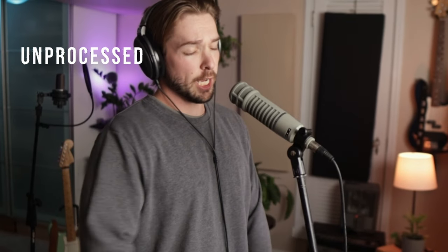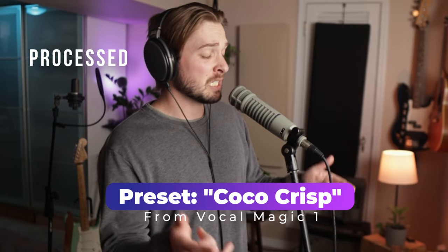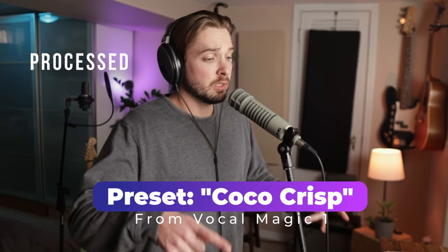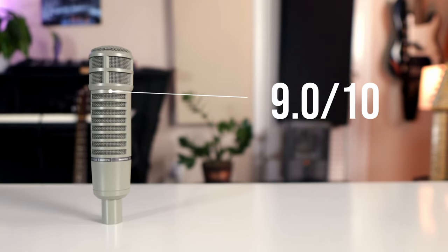Take a listen to some live sound examples. This microphone gets a 9.0 out of 10. That will wrap up the dynamic microphones on this list. Keep in mind, if you don't have any acoustic treatment or sound absorption on your walls, the dynamic microphones are your best friend.